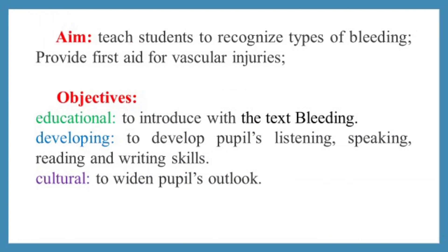The aim of our lesson is to teach students to recognize types of bleeding and provide first aid for injuries. Lesson objectives: to introduce students to the text on bleeding, to develop pupils' listening, speaking, reading and writing skills, and to widen pupils' outlook.